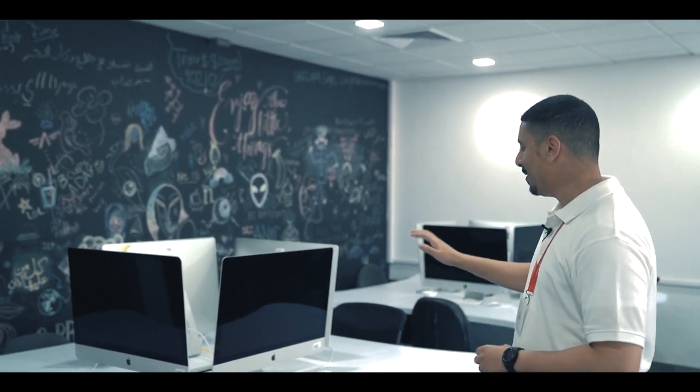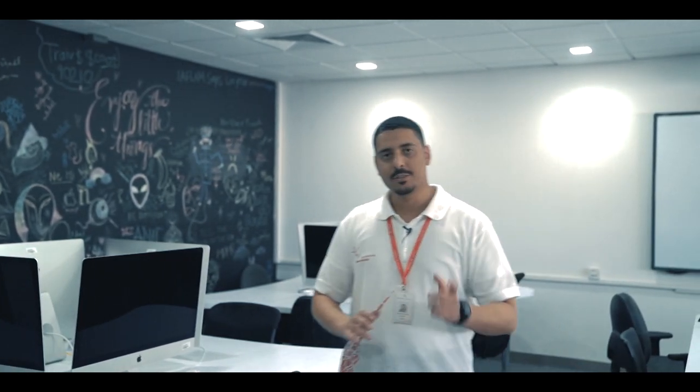So we have arrived into one of our computer labs — this one is specifically for visual design. As you can see, it is equipped with iMacs because we know you love designing with iMacs. This is what our classrooms usually look like. Let's move on to the next location.